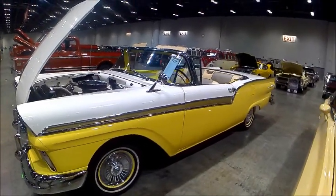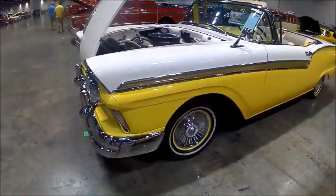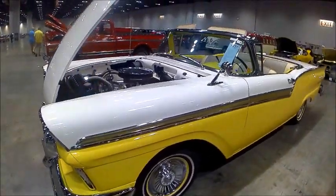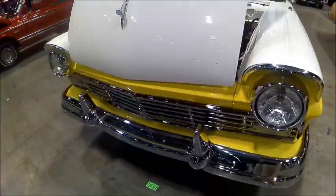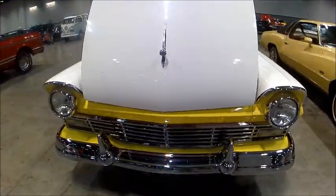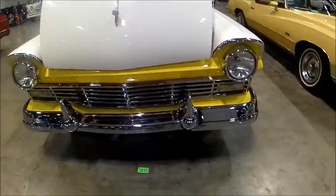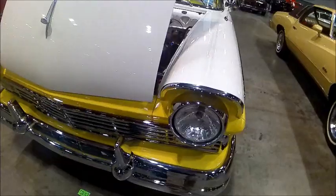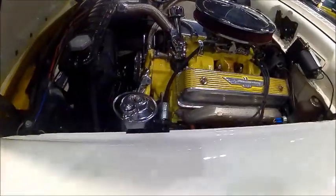This is a real favorite of mine — the 1957 Ford Fairlane 500 Starliner. The regular convertible was the Sunliner, but this one had a retractable steel top and was called the Starliner. It has a 312 cubic inch engine under the hood.